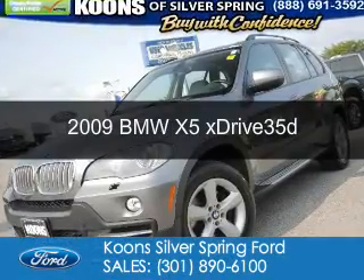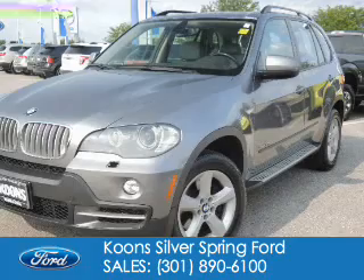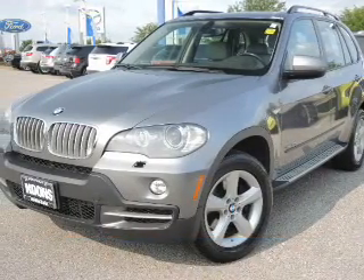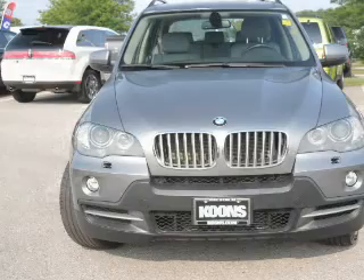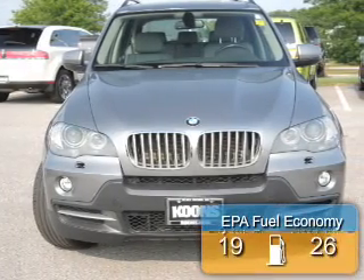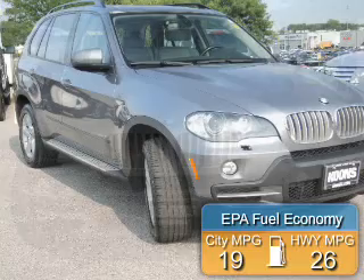This is a used 2009 BMW X5, the ultimate driving machine. Powered by all-wheel drive, a 3-liter, 6-cylinder engine, and a 6-speed automatic transmission, great fuel efficiency saves you money by requiring fewer trips to the gas station.